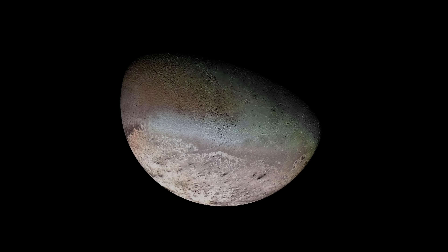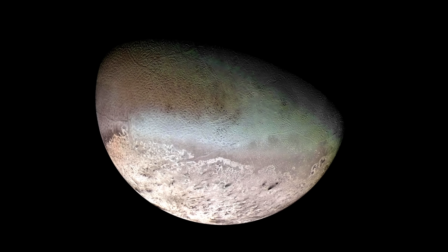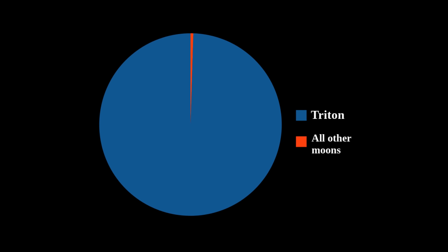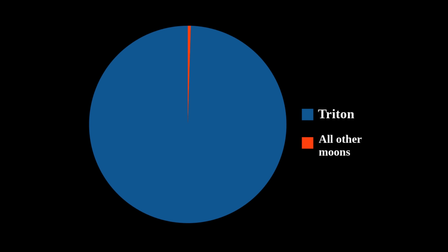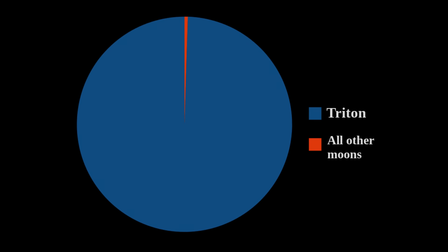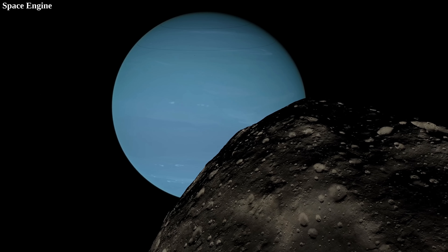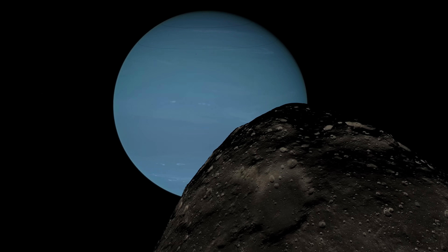Triton is a pretty well-known moon of Neptune, and for a good reason. It has some very unique geological features, and it is a major spherical moon. But besides Triton, there are no other major spherical moons of Neptune. Triton completely dominates the total mass percentage of Neptune's moons. So besides Triton, Neptune's other moons aren't all that exciting, so it is understandable that they are not well-known. But still, although individually they are not that interesting, together they tell us a very interesting story about a very dynamic past — possibly the most dynamic one in the entire solar system.